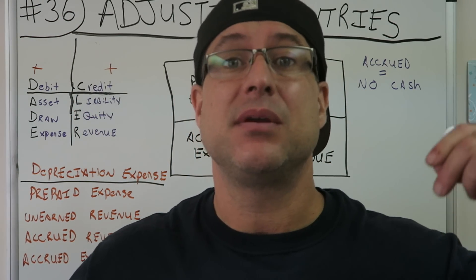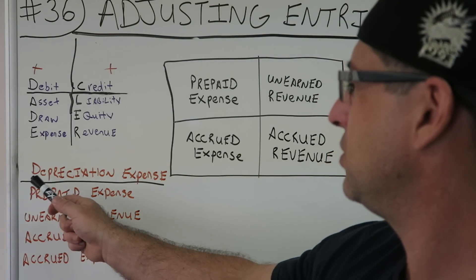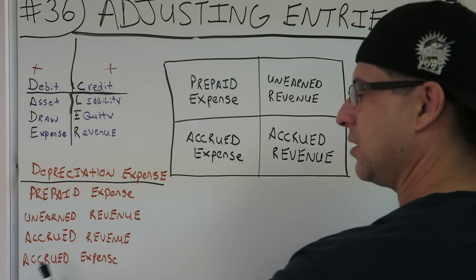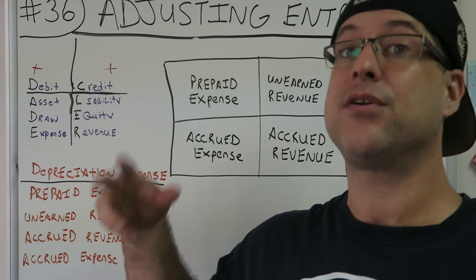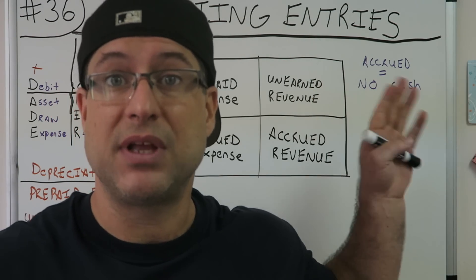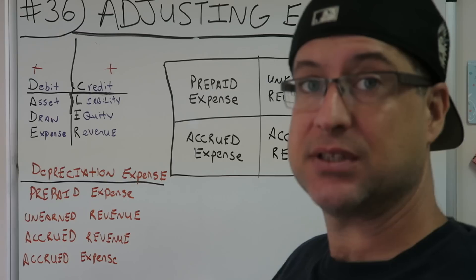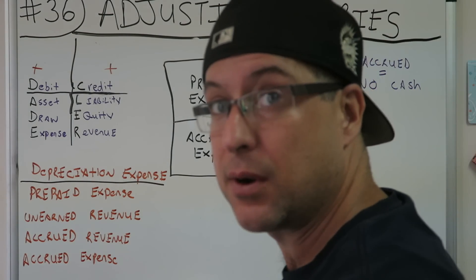We're going to do a summary. We're going to adjust some entries today. The preceding videos we've done on adjusting entries — we did depreciation expense, prepaid expense, unearned revenue, accrued revenues, and accrued expenses. I've done those videos along with currently about 30 other ones. I'll put the playlist up here — best accounting playlist in the world, bar none on the planet. So check that out if this is your first time and you want to learn accounting.